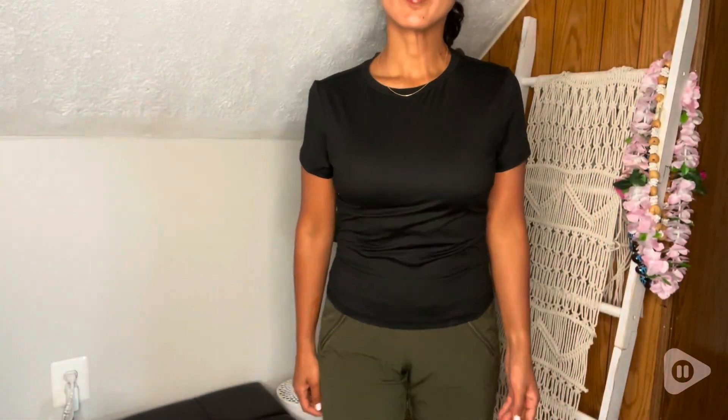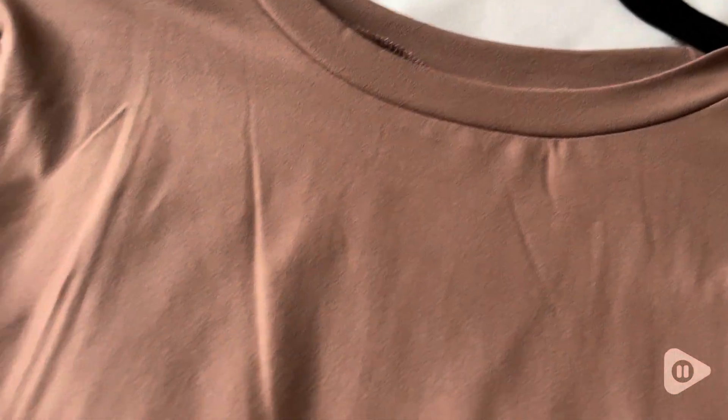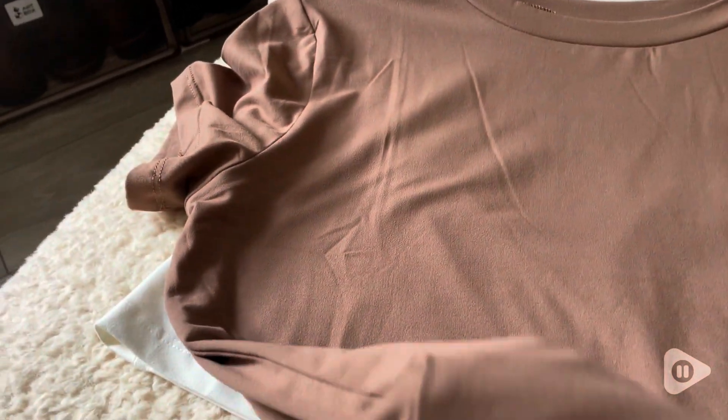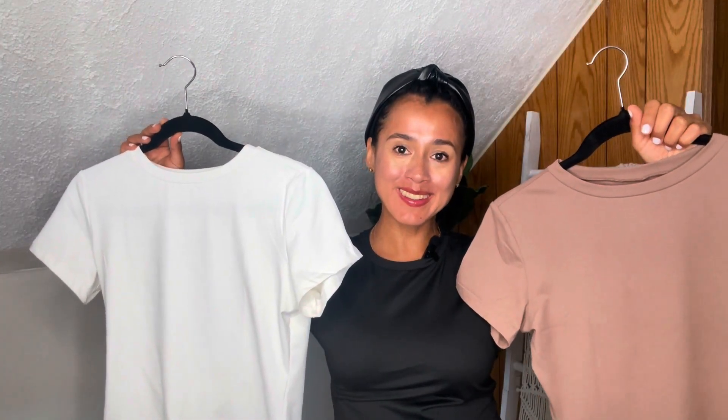I also appreciate that they have impeccable stitching, a high neck and sleeves, and they are not too long or too short. You will love the fit, and they have a variety of other beautiful colors as well. That's my point of view.